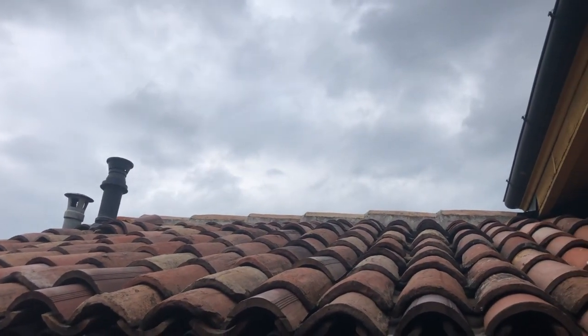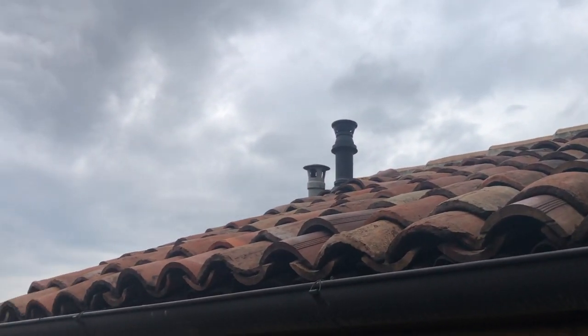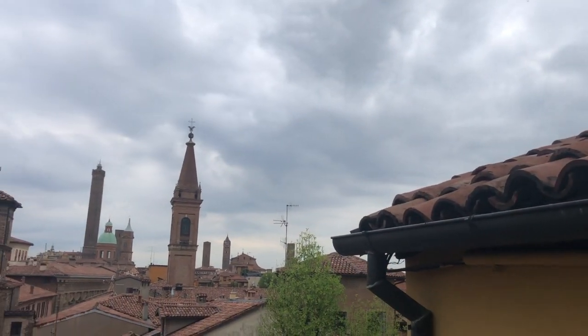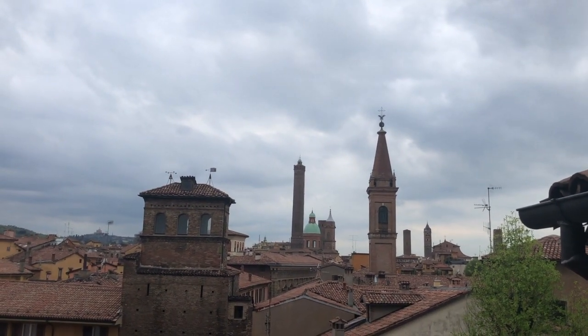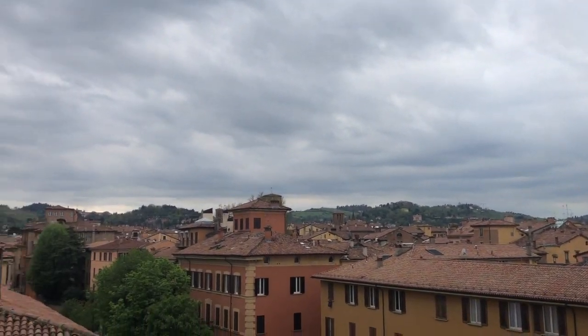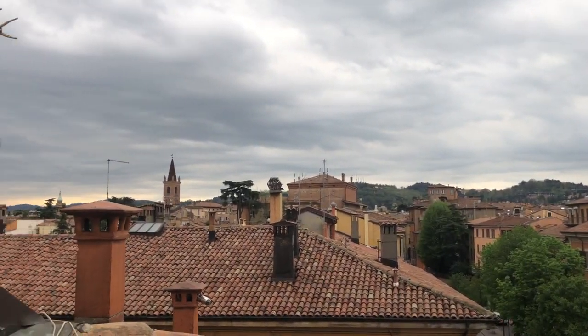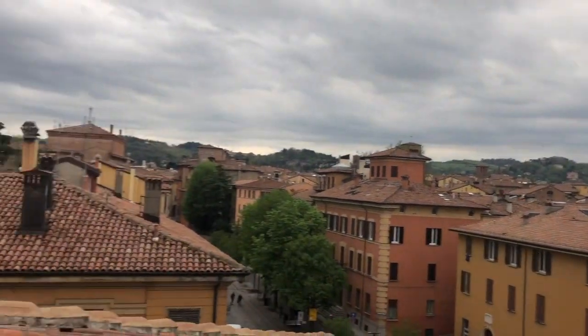It has a beautiful tile roof, and I have a picture on my Instagram feed. I saw a cross-section on display of how these tile roofs are updated with more modern technology and what's underneath them. If you're interested in that, take a look for it in my Instagram feed.